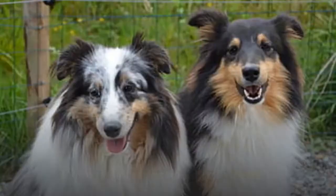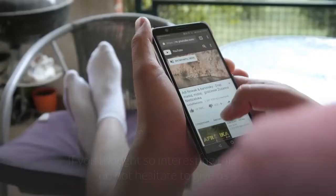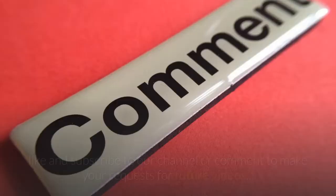What do you think about both breeds? Which one do you like more? If you found this video interesting, don't hesitate to give us a like, subscribe to our channel, or leave a comment with your requests for future videos.